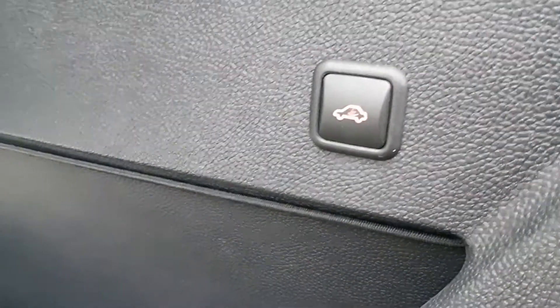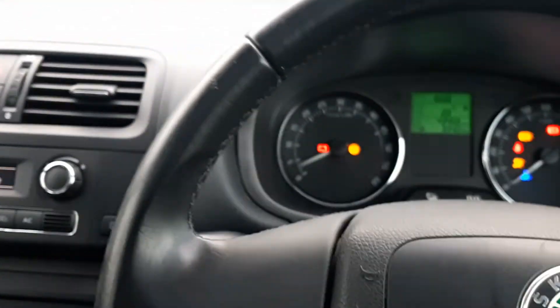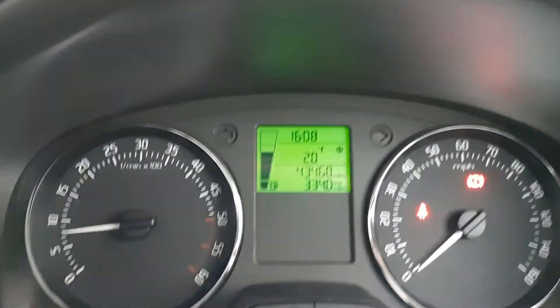If you have pets in the car, you can press that button and it turns the alarm ultrasonics off, so you can have the window open ajar and have your dog in the back. Let's look inside and start the engine. So, 43,000 miles.